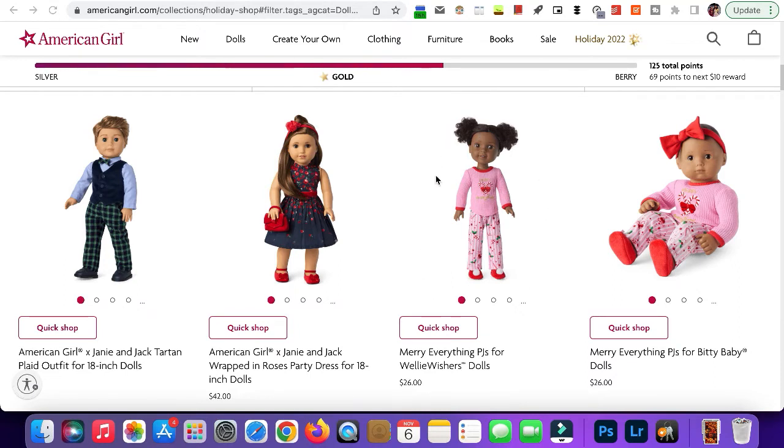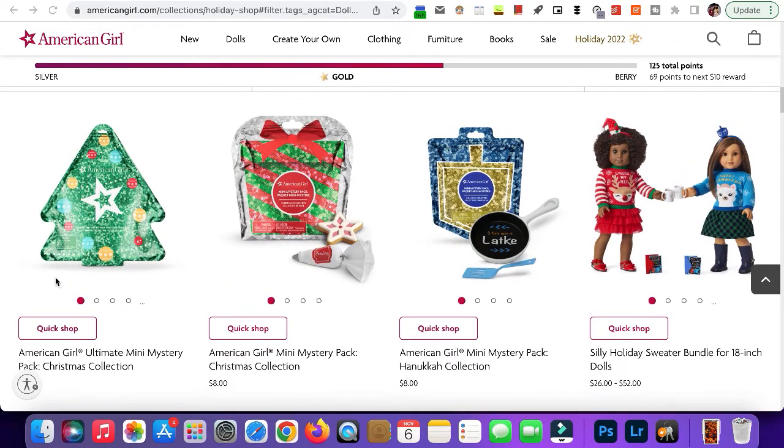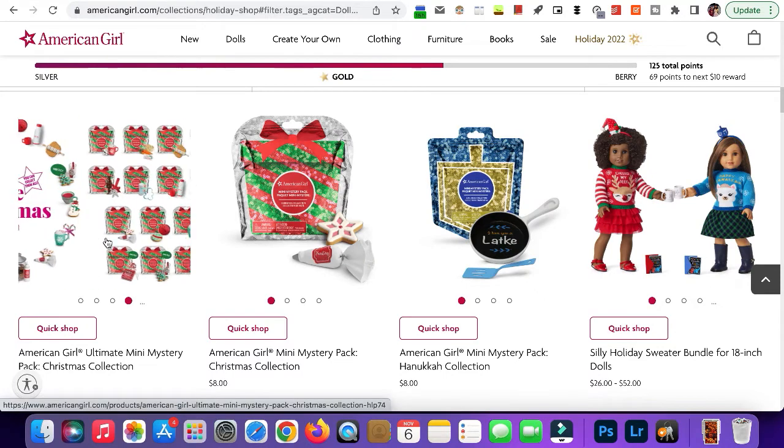Here we have the Merry Everything PJs for the Welly Wishers. This is super cute — I used to have a top like this with a ribbed pattern on it. It looks super cute for the Welly Wishers as well as the baby dolls, which have a little bow on them.